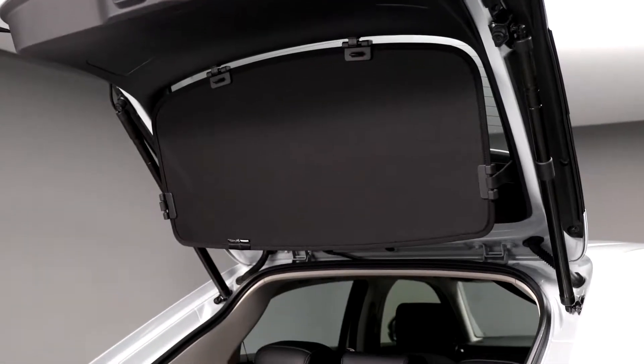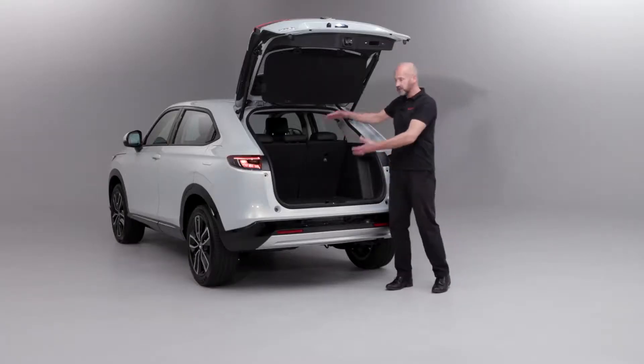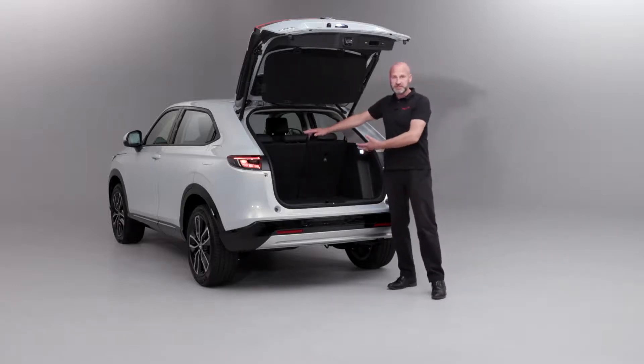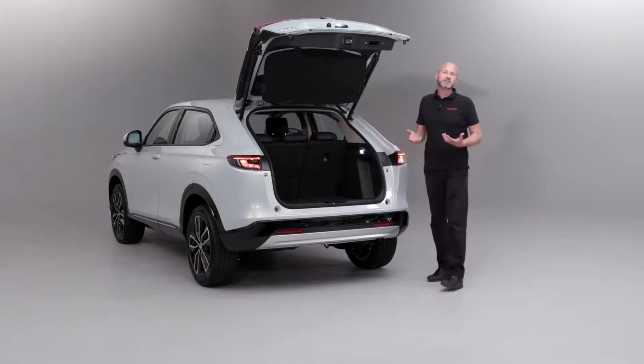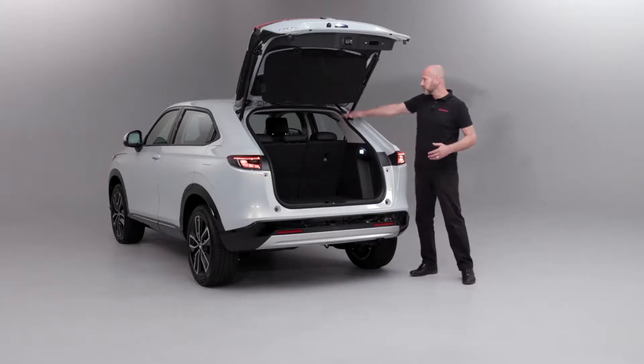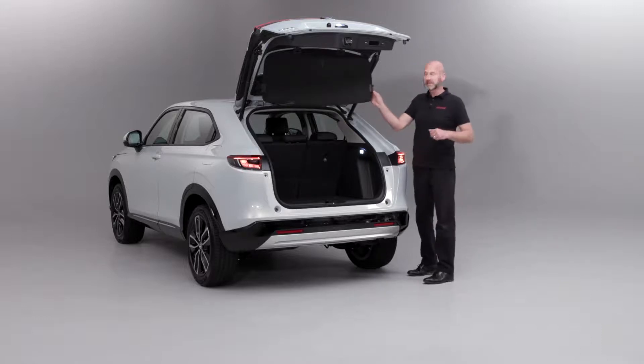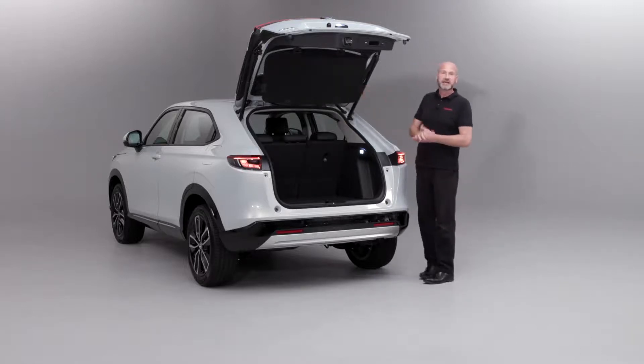And if you've got the magic seats folded down as well, you can load those longer items in, no problem at all. And on those odd occasions that you need to carry something up to the roof line of the vehicle, you just pop those four little clips off and stow the tonneau cover inside the vehicle.